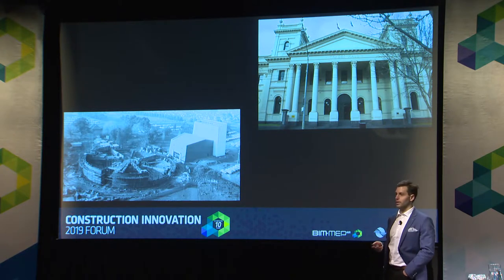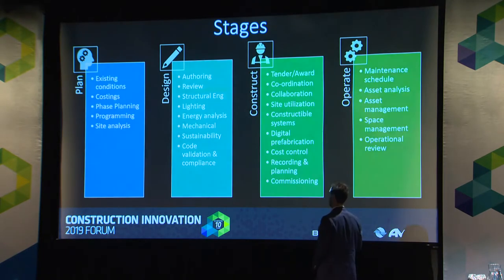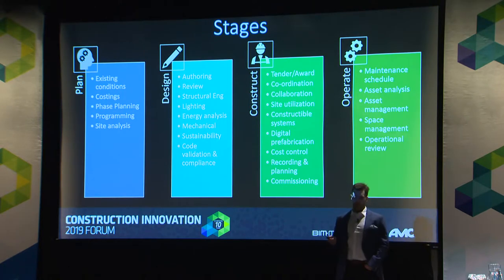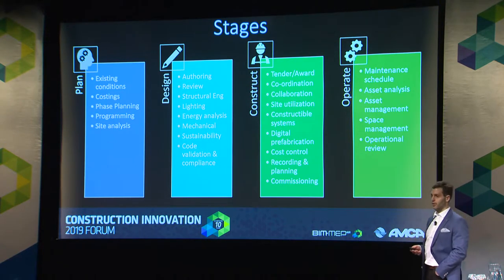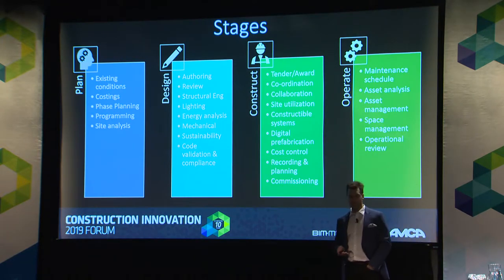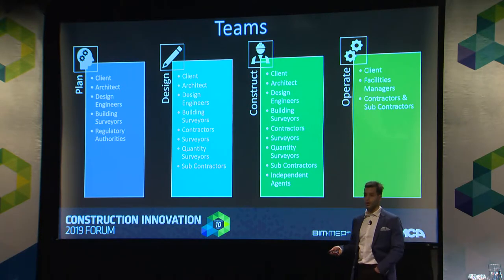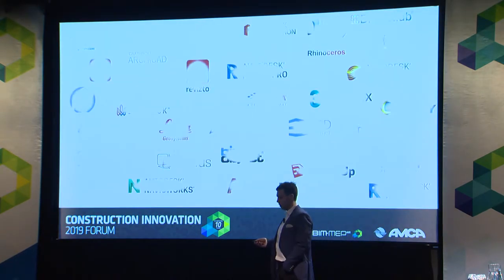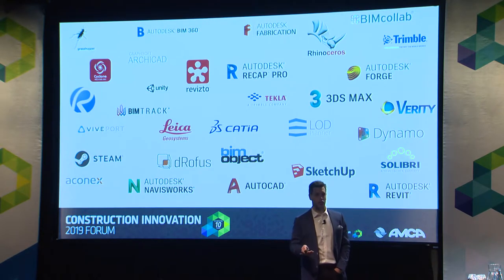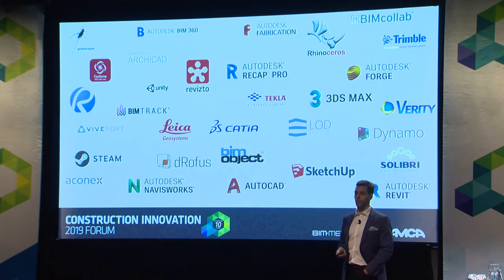Our industry is really difficult. It's multi-layered, multi-faceted, and clearly there are many different players in the game and many different stages within the construction life cycle — planning, design, construct, and operation. You can see just the tip of the iceberg in terms of the steps involved. Then we add layers of teams and people involved, which gets interesting with personalities and different software. Then load on top of that a handful of programs that sometimes make our lives easier, sometimes harder, depending on the project.